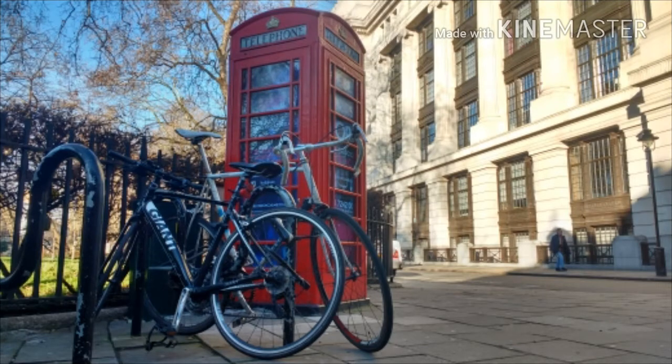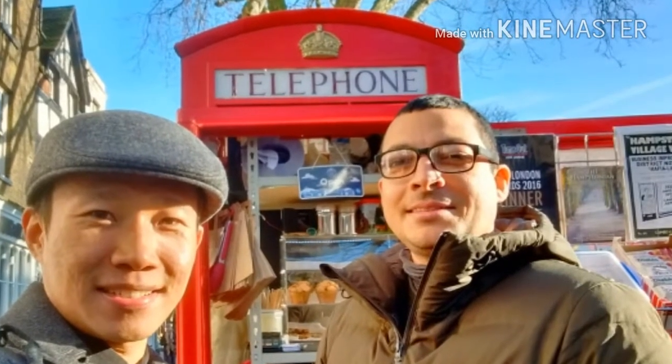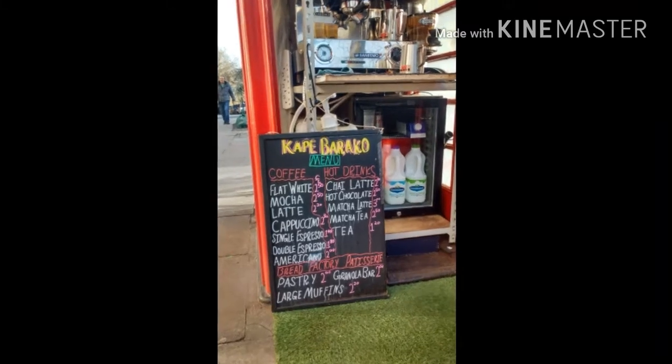The man of the hour is Omar Khalid. He rented one of these red telephone booths from British Telecommunications and converted it into a coffee shop called Kape Barako.